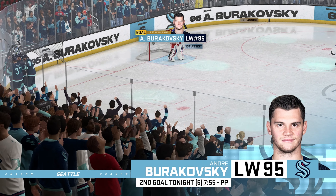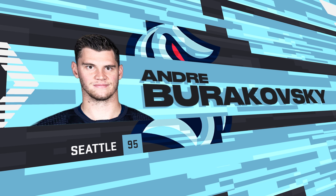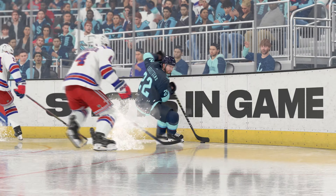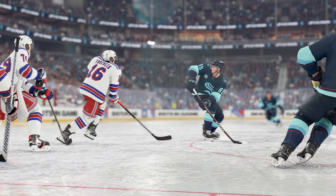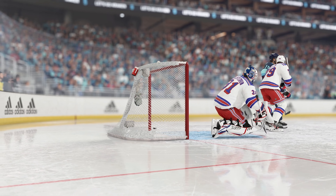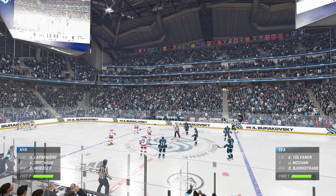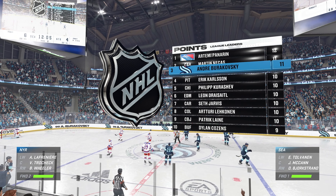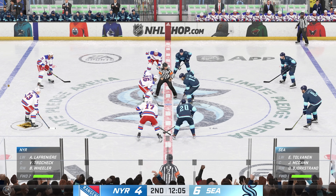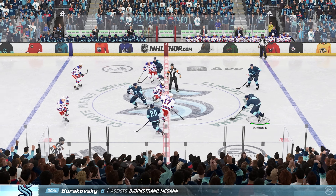Specialty teams are so critical, and they have executed with the player advantage all night long. This is just a great shot — quick release, and it just beats the goaltender. He thought he had it glove side, but unfortunately the glove wasn't low enough, and it just beats underneath. The Kraken have extended the lead to two here and show no signs of slowing down tonight. They're executing their game plan — penetrating the middle of the ice, trying to get shots through to the net. They're doing just that, and they're being rewarded.